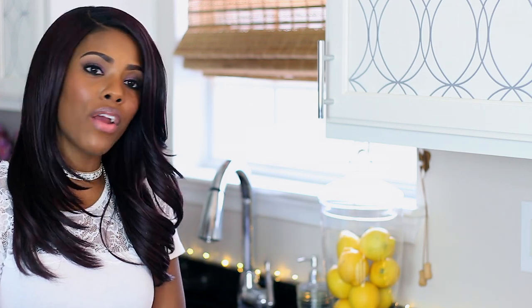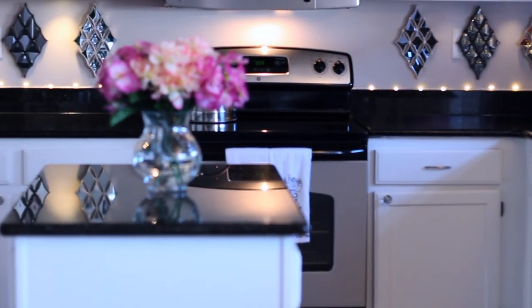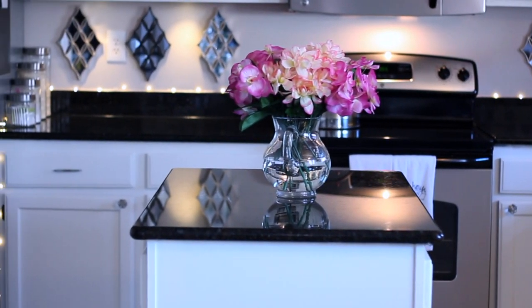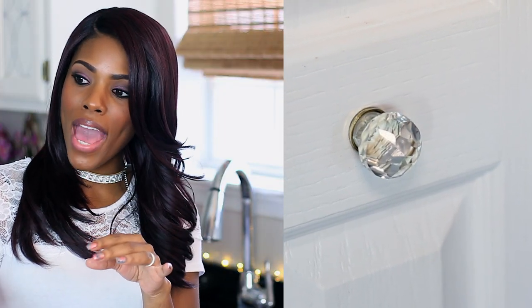Another way to create that luxe look in your kitchen is by adding or replacing your cabinet hardware. I added these nice sleek handles on the upper cabinets, and on my bottom cabinets and pantry door I did crystal knobs. Those knobs I got from TJ Maxx — they come in a box of four and were only about $7.99.